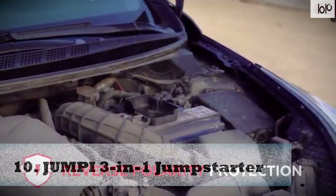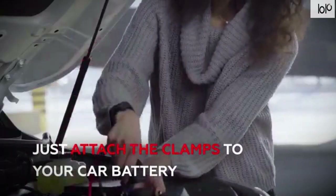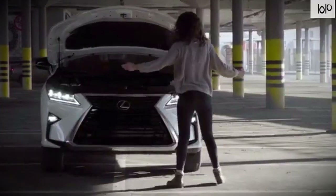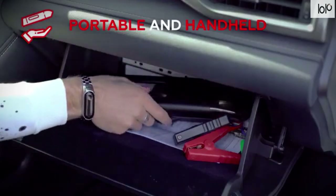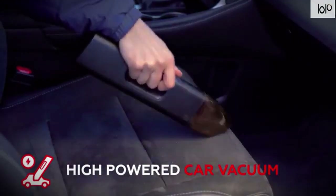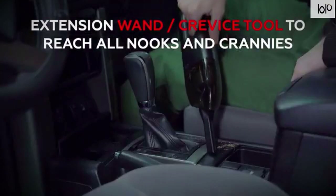Number ten: Jumpy three-in-one jump starter. If you're looking for a useful car gadget that's compact, the Jumpy three-in-one jump starter might be the answer. It combines a jump starter, charger, and vacuum in a sleek design that's always at hand. This roadside device might be the savior you need if you break down without assistance or battery remaining in your phone, so you can always store it in your car for emergencies.